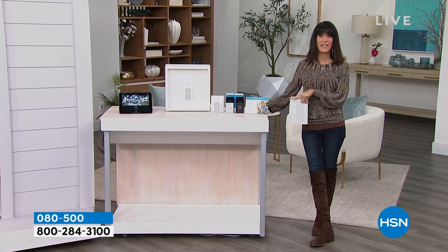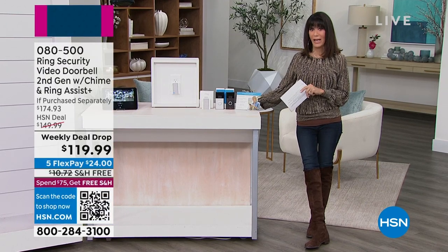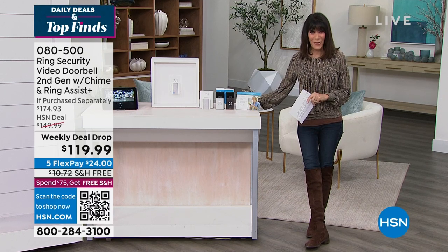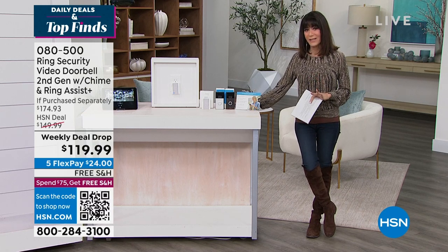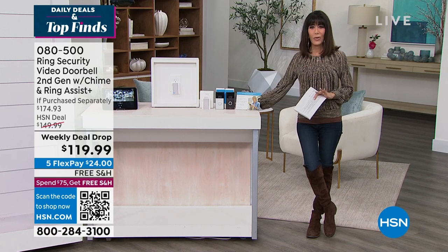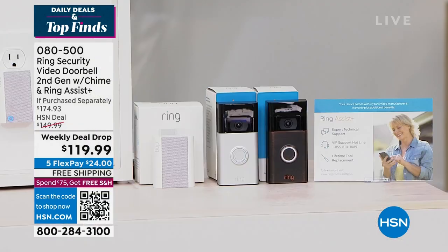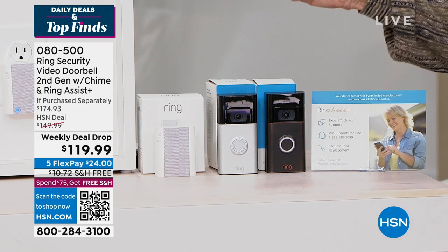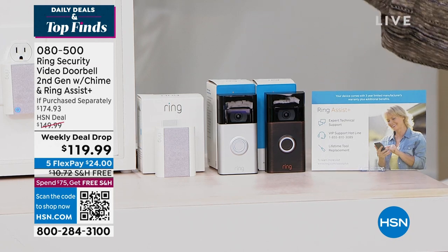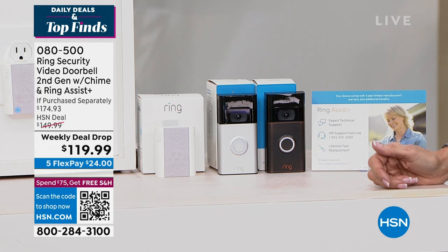That is peace of mind. My daughter recently had some challenges — I installed one for her and she said, 'Mom, I can't believe I waited this long, it's the best thing I've ever done.' It's your personal security system. We're bringing it to you today — this fabulous chime with 30 different chimes to choose from. Many homes don't have a Ring, and if someone is thinking about breaking in or stealing a package, they'll see this and turn around.